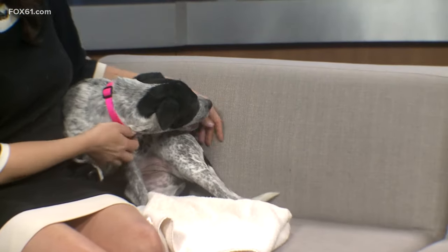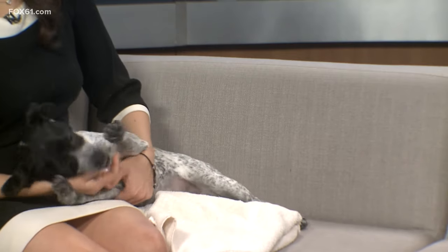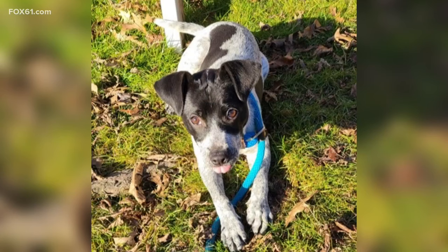At this size, she may add another 15 pounds or so, but she's going to be fairly small — she's only four and a half months. She already walks well on the leash. She's spayed, microchipped, current on all her age-appropriate shots, and very easily trainable — easy to get her attention.